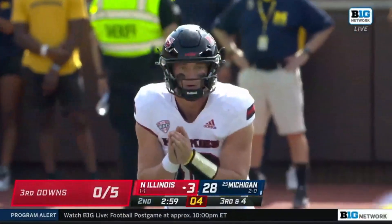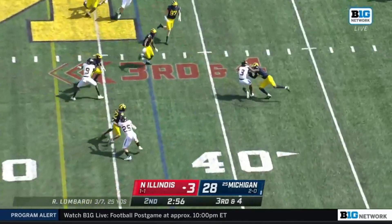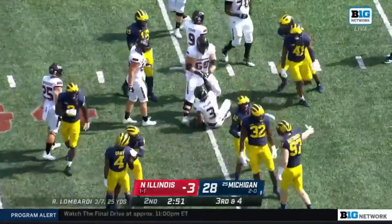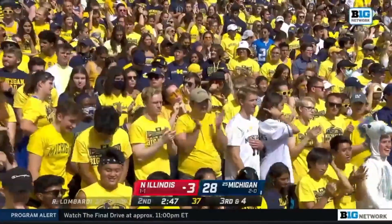Hassan Haskins — his second of the ball game. Third down and four, and Richie is wrapped up in the backfield. Vincent Gray the first to get there, and Northern Illinois is now 0-for-6 on third downs.